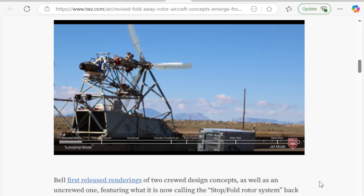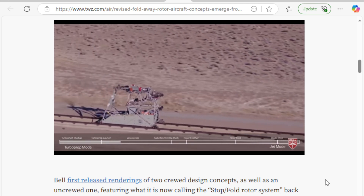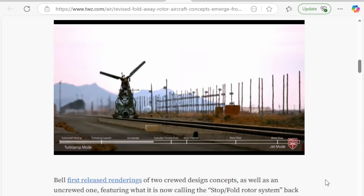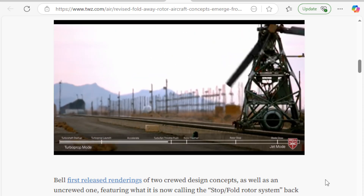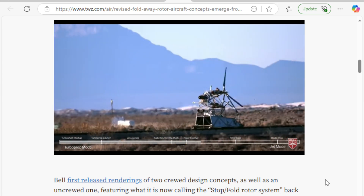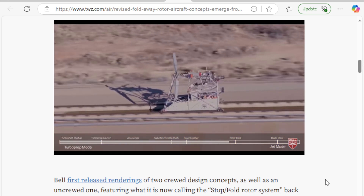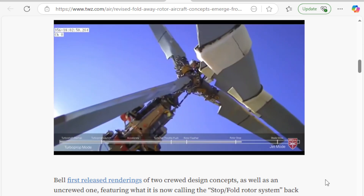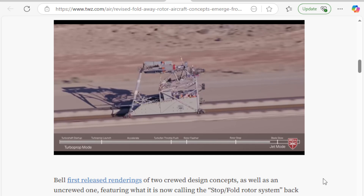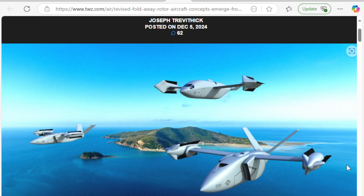As you can see on the bottom, you see the turboshaft startup, turboprop launch, and the acceleration of the turboprop. Then the turbofan begins startup. This is very important if you're going to do a mid-air transition. Rotor feather — it's basically in a neutral position. Then prop stow, rotor stow — this is the important part — at speed. And that is what makes designs like this possible.